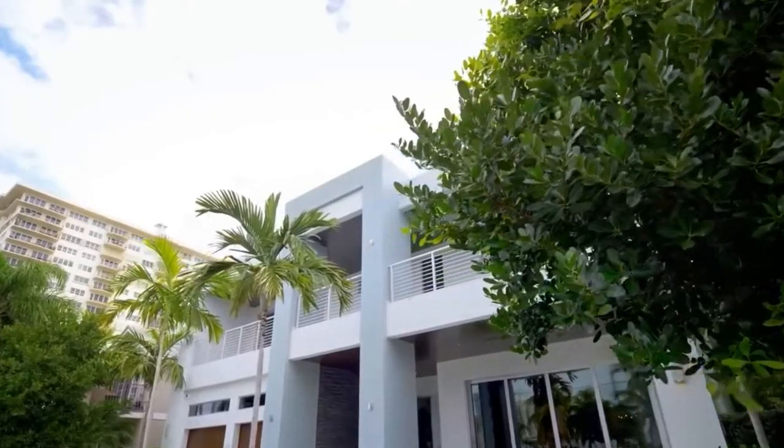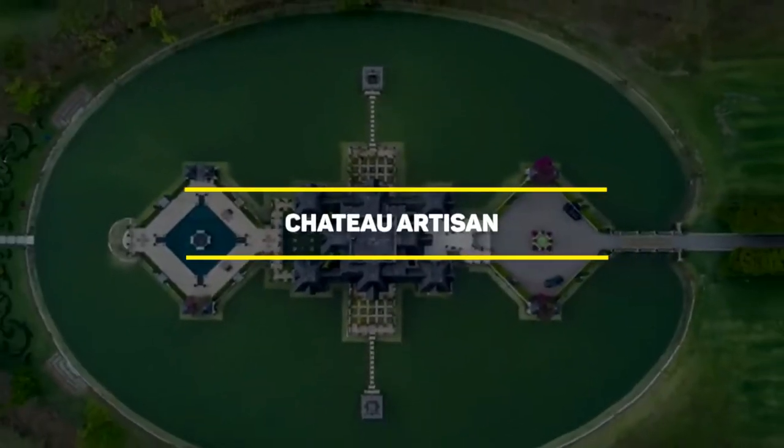Number one will definitely change the way you think of homes so far. Number 10: Chateau Artisan.